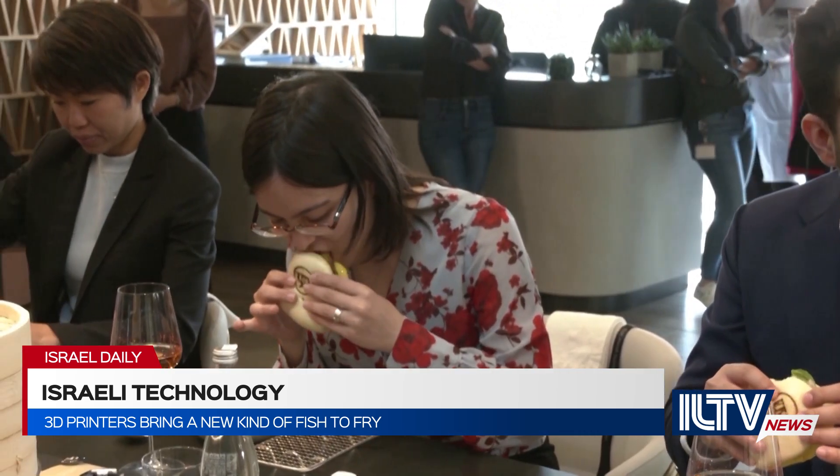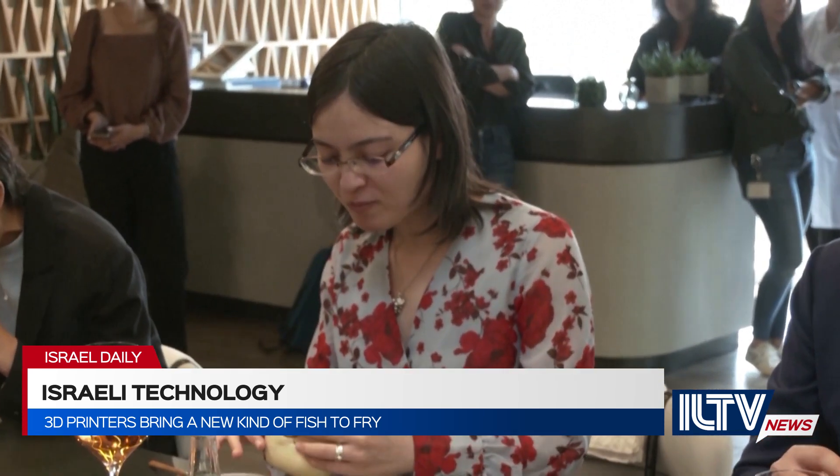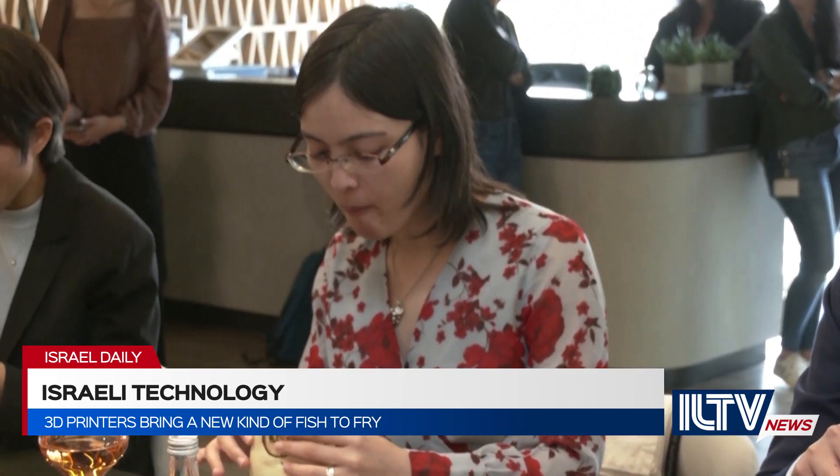I can feel almost the same experience of the fish structure in my mouth, and I'm also really amazed by the juiciness and also the kind of buttery feel in my mouth.